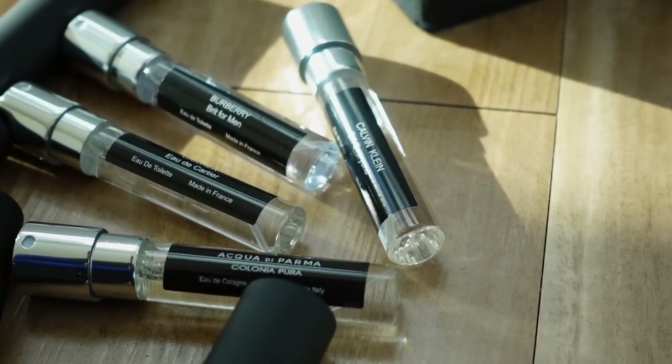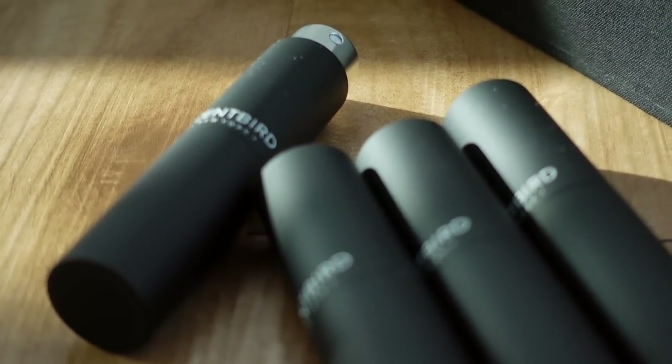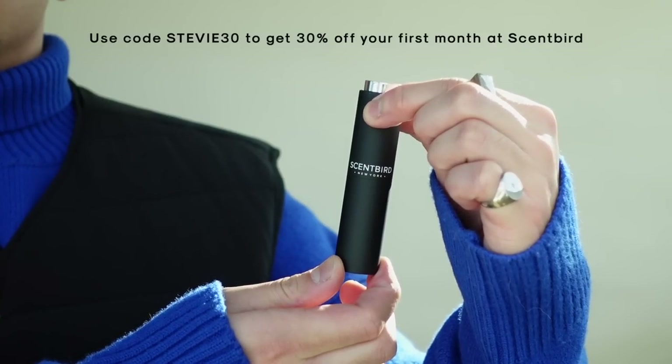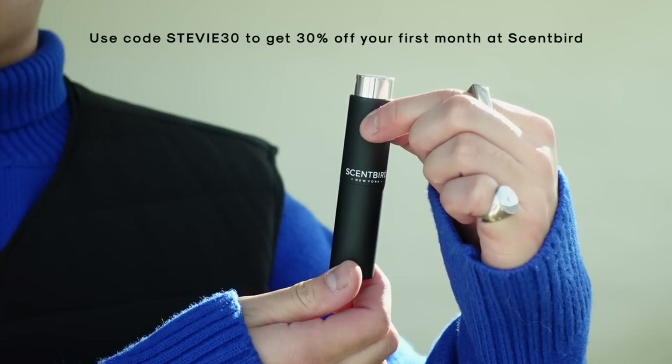My favorite from this month's Scentbird order is definitely hands down this one from Acqua di Parma — it literally smells kind of like Christmas in a cologne, which is what I want to embody right now. The Scentbird vial is fairly small, but a little does go a long way and it lasts a while. I love the concept of being able to try new things without spending a ton of money, and the wide assortment of brands you can choose from. If you're interested, I have a discount code to start getting Scentbird for only $11 a month — all linked in the description box down below. Much love to Scentbird for sponsoring this video and keeping me smelling like Christmas this holiday season.